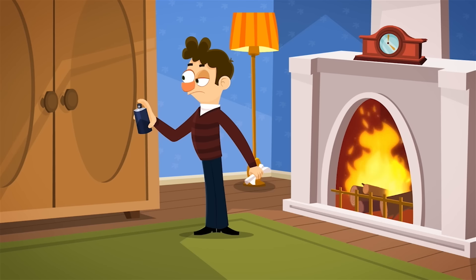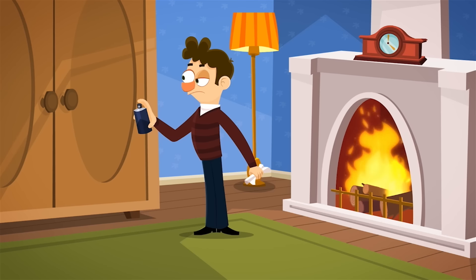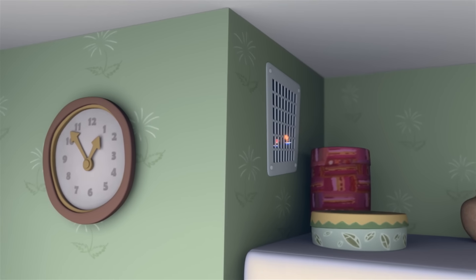You must always remember how to handle spray cans properly so that nobody gets hurt. You must never open, take apart, or pierce a spray can. And spray cans should never be heated or put next to an open fire, because they contain gas that can explode.